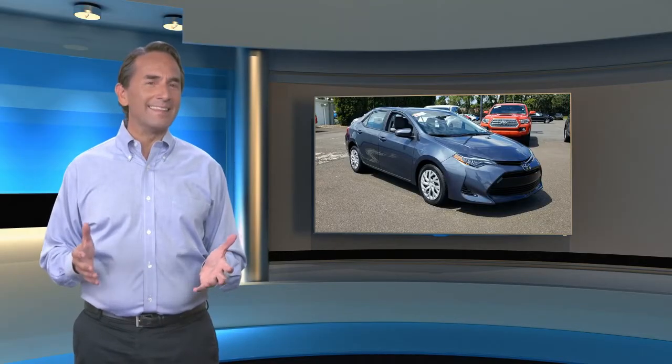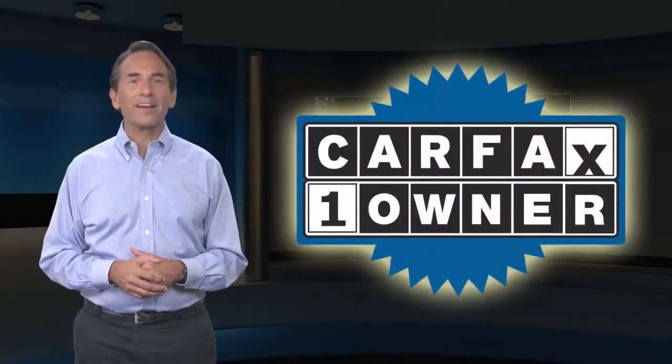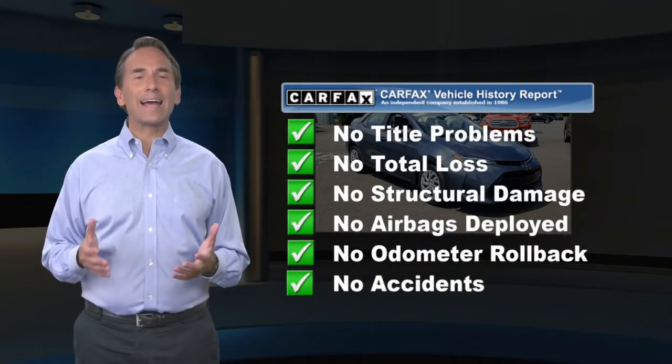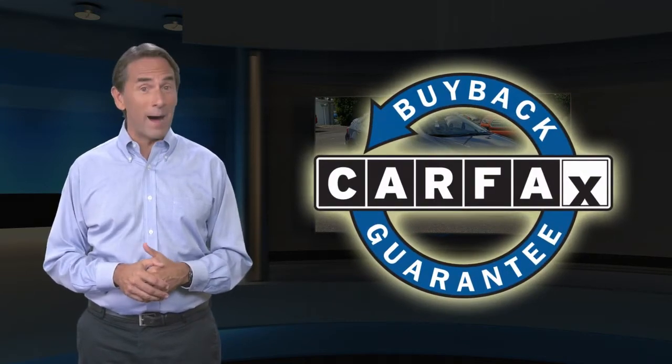Feel confident in this Carfax verified one owner vehicle with a Carfax Vehicle History Report. Find this complimentary Carfax Vehicle History Report online or contact the dealership. This vehicle qualifies for the Carfax Buyback Guarantee.